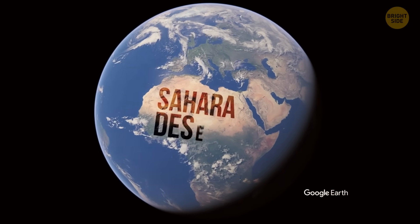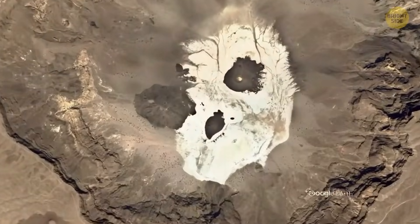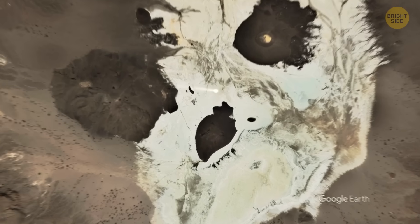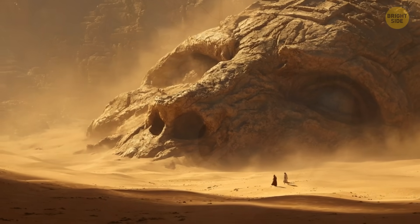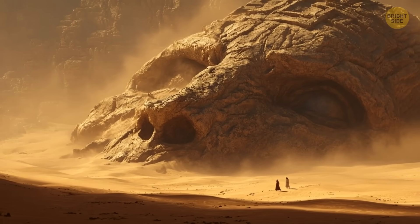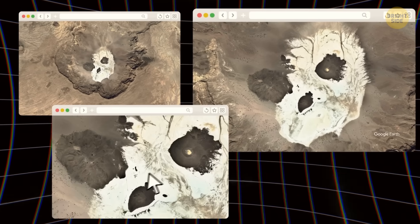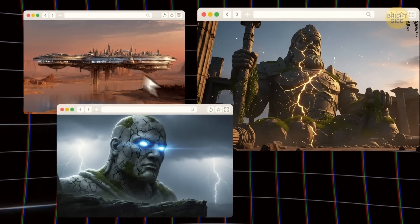In the middle of the Sahara Desert, satellites once caught sight of something meant to scare visitors from outer space — a colossal skull staring right up at the sky. Its hollow eye sockets, long nose ridge, and cracked outline looked eerily human, almost as if something enormous had been fossilized beneath the sand. The photo spread quickly online, with people wondering if it could be the remains of an ancient giant, a lost monument, or even evidence of a civilization swallowed by the desert ages ago.